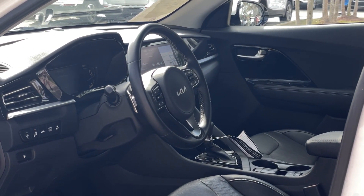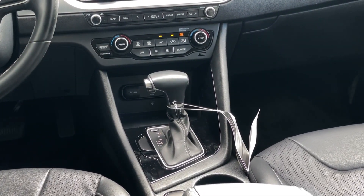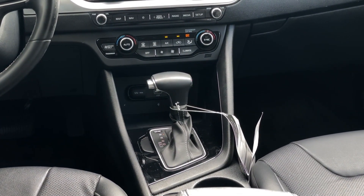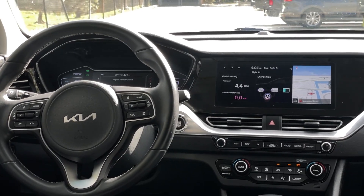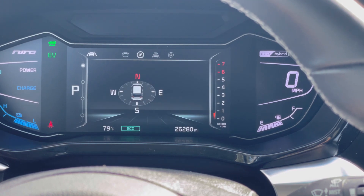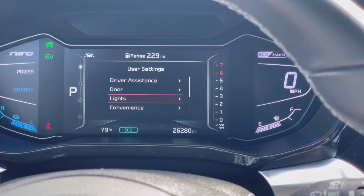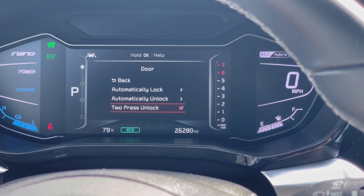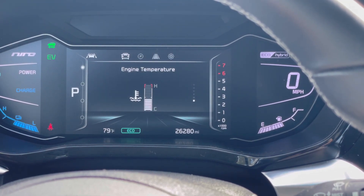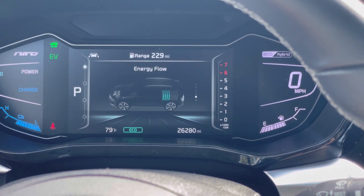So if physical buttons are something that you're looking for rather than the touch-sensitive system that the new Niro has, you may want to consider one of these. You also have a fully digital gauge cluster right here at the front. It's not as modern as the new one, but it is very, very good. You do have your gas gauge on the right and temperature gauge on the left.